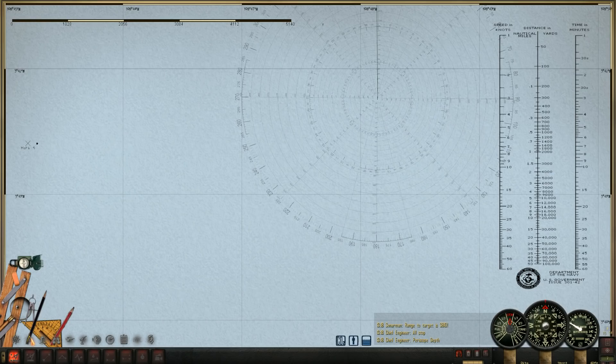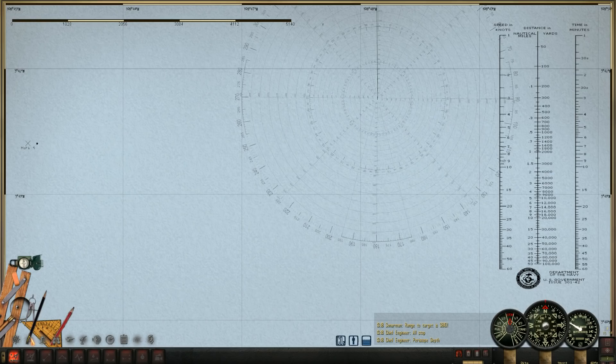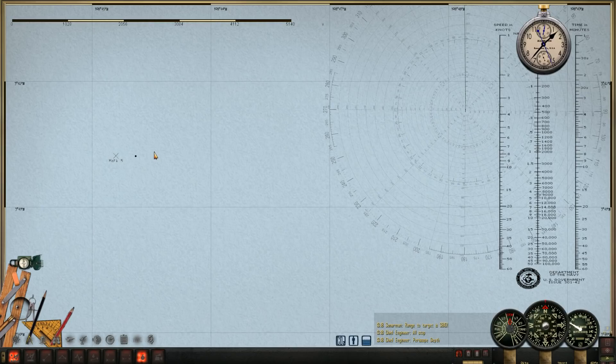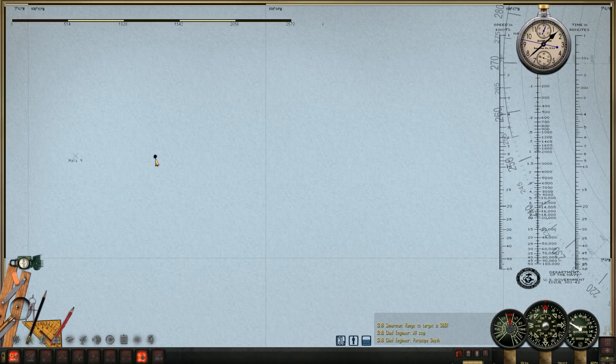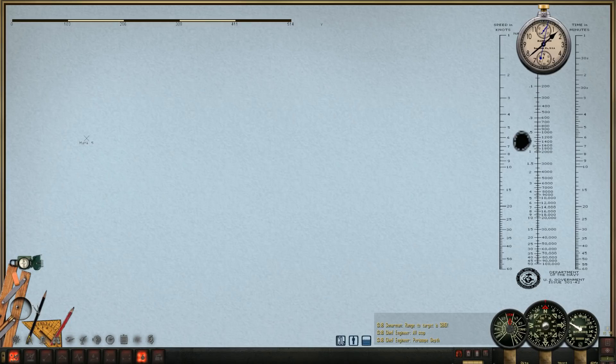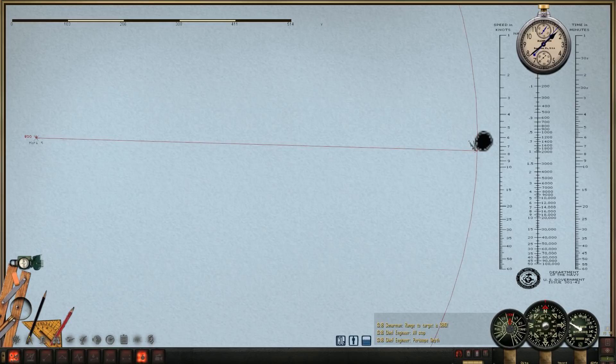I think this is it — Azimbu Maru? I believe this is going to be her, but can't be 100% certain. Passing one minute, two minutes, closing in on three. I think she's going at about seven knots, maybe six. Mark — probably seven, maybe eight. Close enough, I suppose.